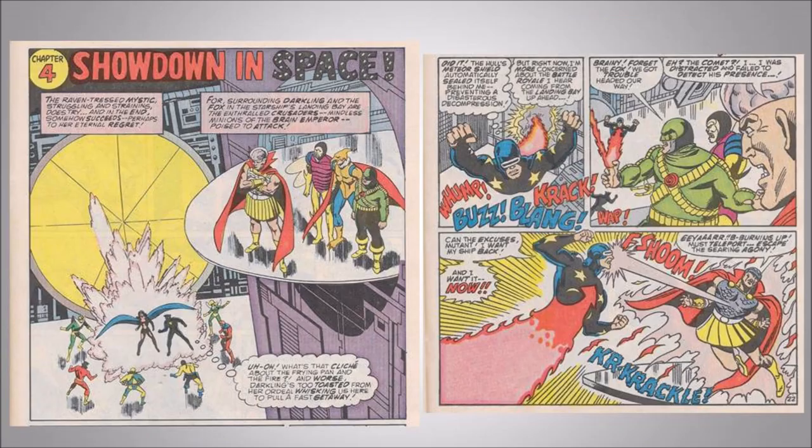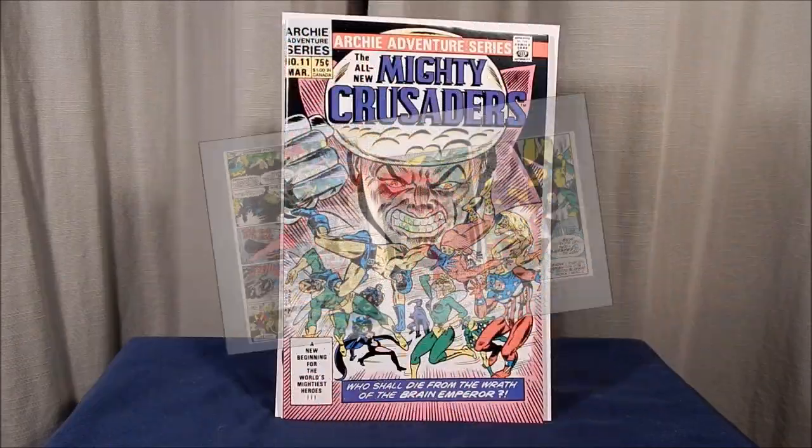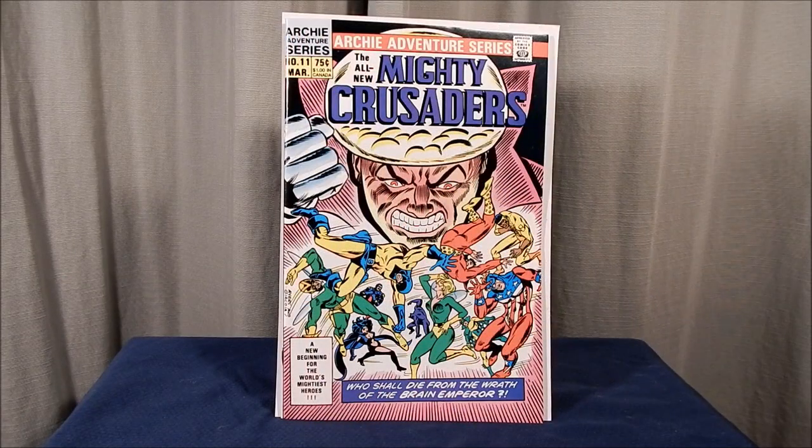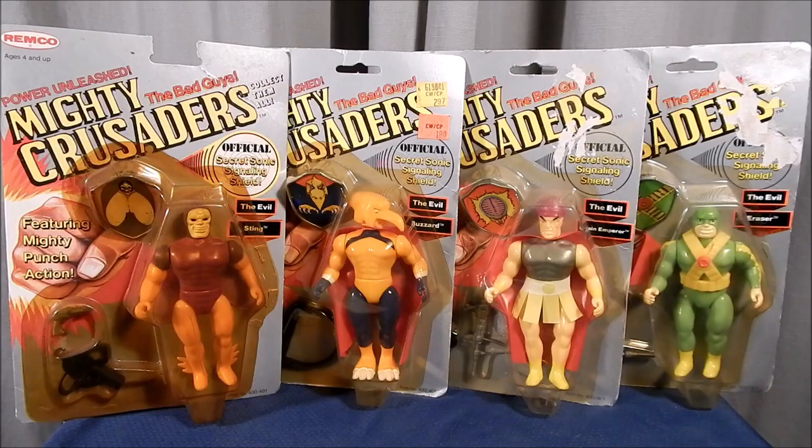The Darkling had escaped and recruits the Fox and the Comet to aid in the rescue of her teammates. Using his power, the Comet teleports the Fox and Darkling to the Riot Squad, who has taken over the Comet's ship. They attack and free the Mighty Crusaders. The issue concludes with the Comet spiriting the Mighty Crusaders off the ship, which he then uses to defeat the Riot Squad by exploding it. This was the first and only comic book appearance of the Buzzard and the Sting, who were created for the Remco toy line and added to this issue to push the toy line.